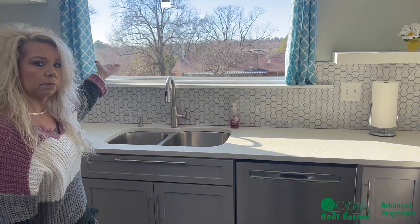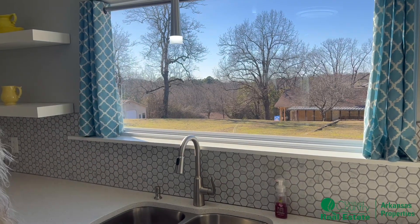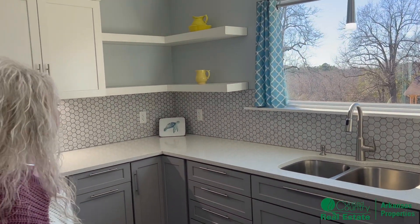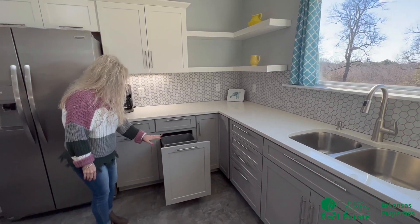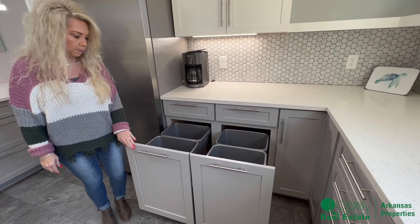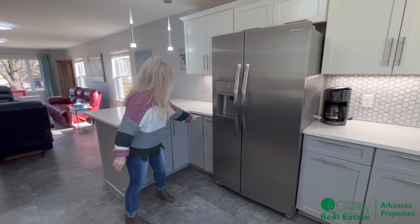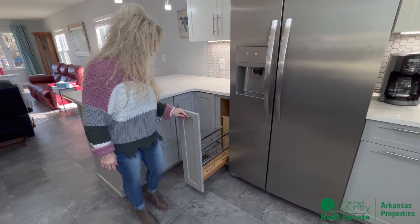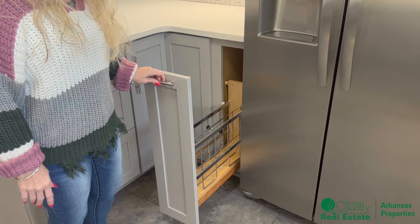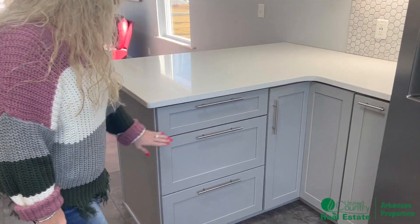You've got lazy Susans in all three corners. Some really pretty views out of this picture window. These beautiful art fixtures. New tile backsplash. And not one, but two drawers for trash cans. Another little drawer here for pots, cans, cookie sheets, whatever. Another lazy Susan, and some more drawers.